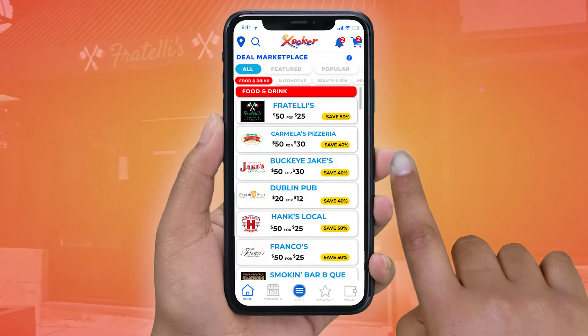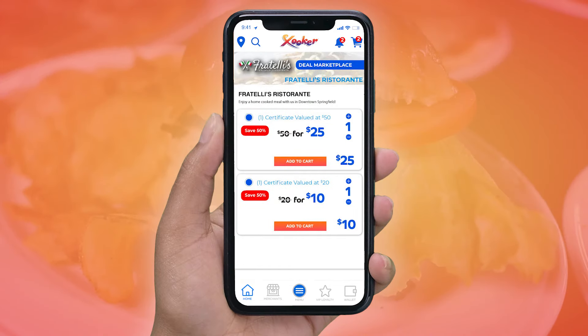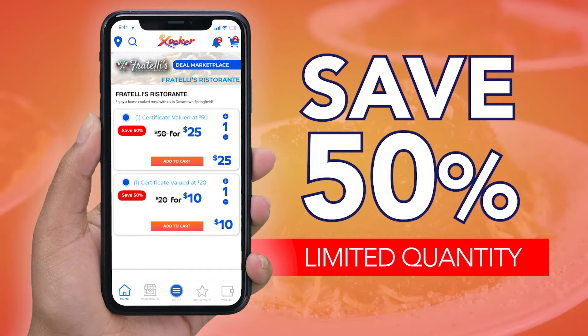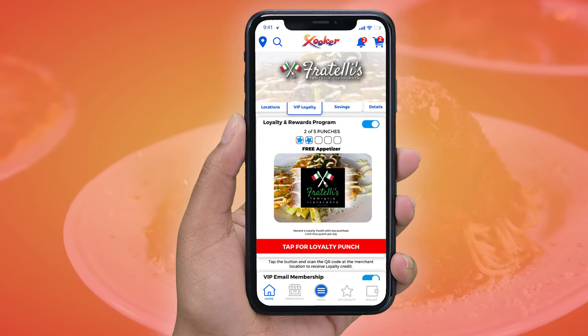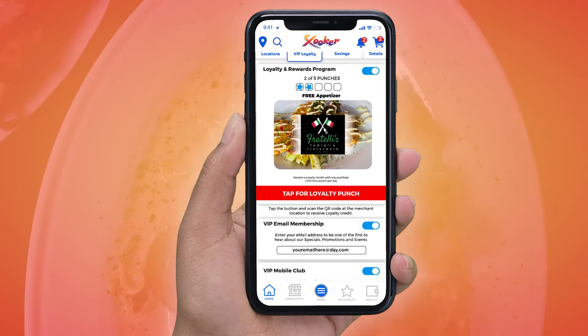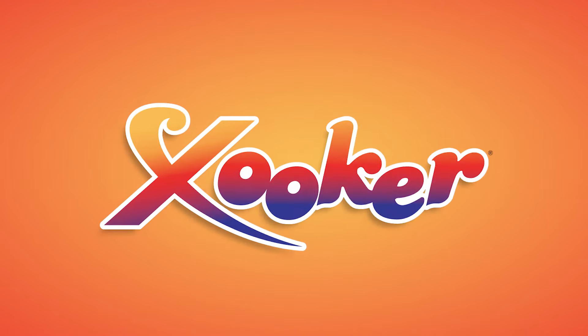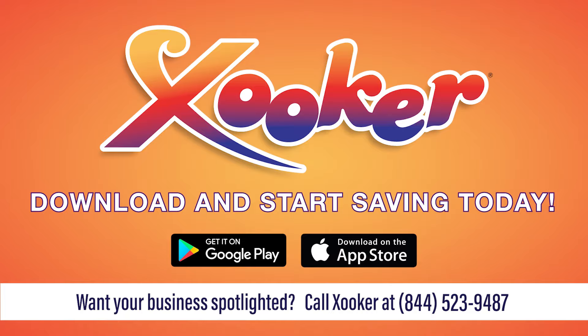Go to the Deal Marketplace section of the free Zooker app, select their deal, and save. Purchase the deal and save 50% while knowing you're helping a local restaurant. While on the Zooker app, join their VIP loyalty club and receive exclusive offers via email and text message. Zooker — download Zooker and start saving big today.